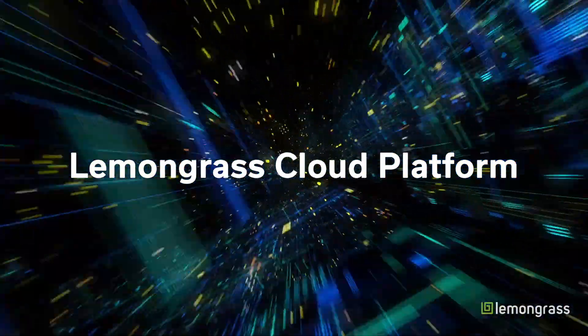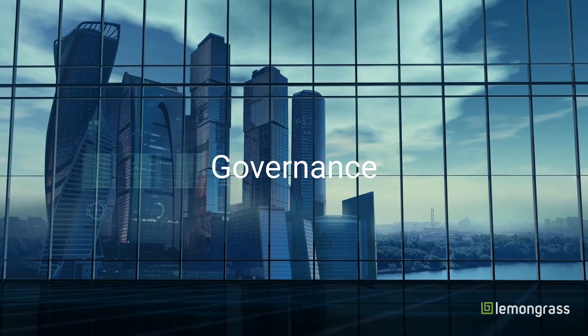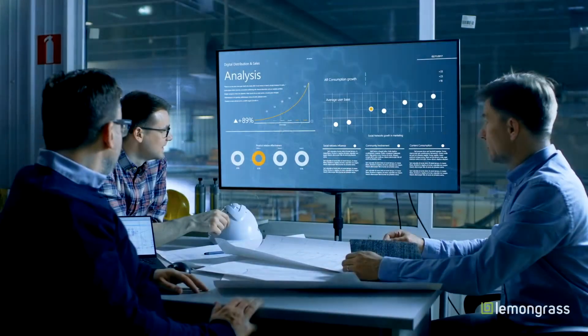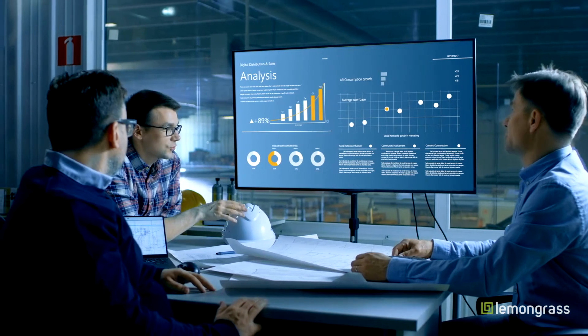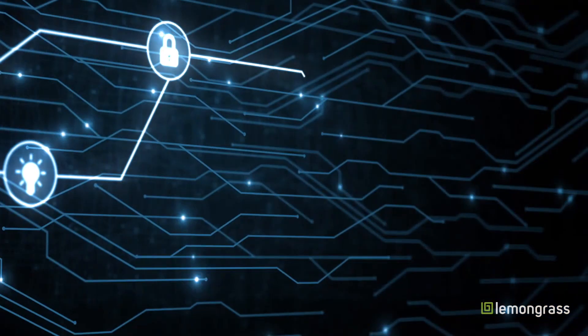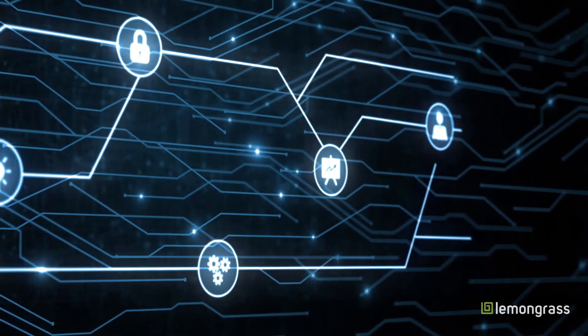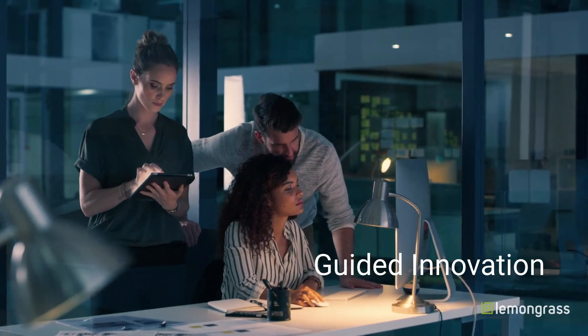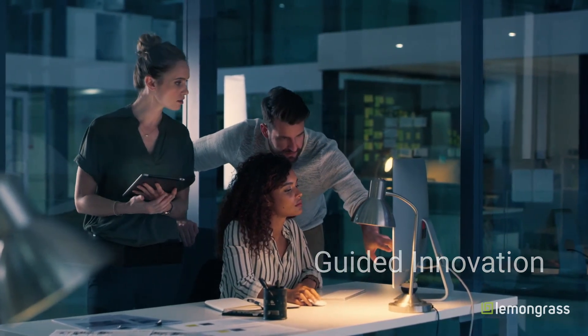Lemongrass Cloud Platform is a governance, monitoring, and automation solution leading enterprises rely on to optimize their SAP operations in the cloud and implement new capabilities. Underpinned by automation, Lemongrass Cloud Platform enables guided innovation by providing a recommendation engine for ongoing improvements in your SAP environment.